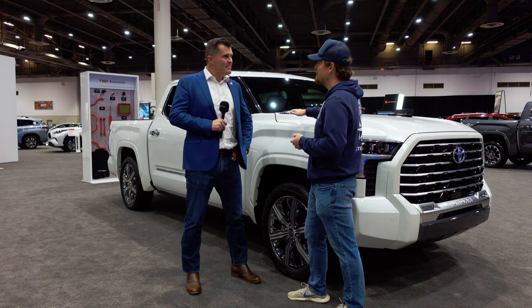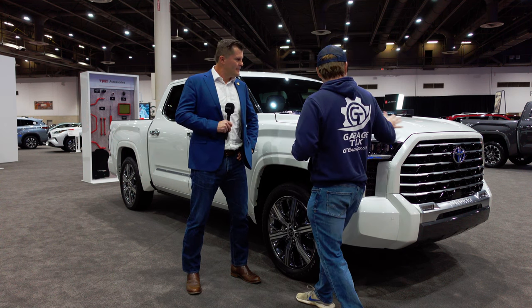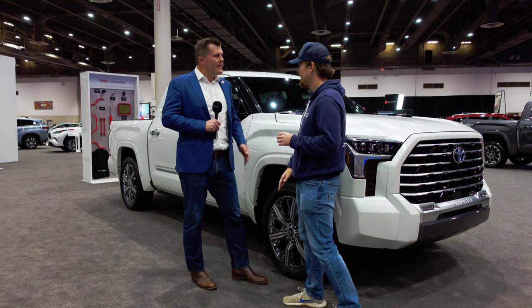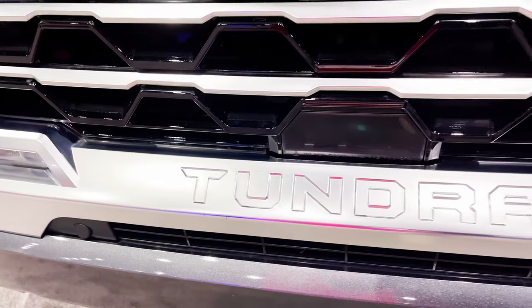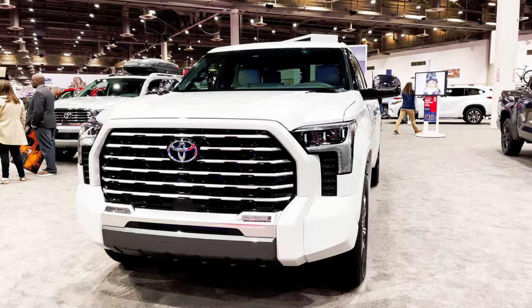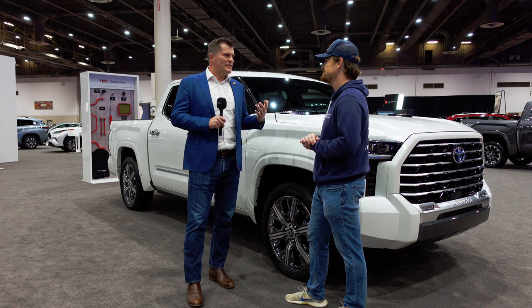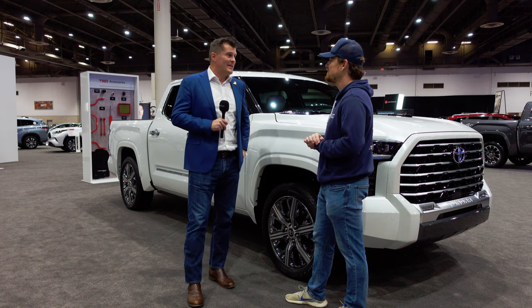It's got the iForce Max exclusive powertrain, a different grille, and different exterior looks. And you mentioned the exclusive 22-inch wheels. That's correct — even the grille has a unique and premium finish exclusive to the Capstone. People love the presence of their truck; it's about being proud of your truck. To give it that imagery is really important to us.